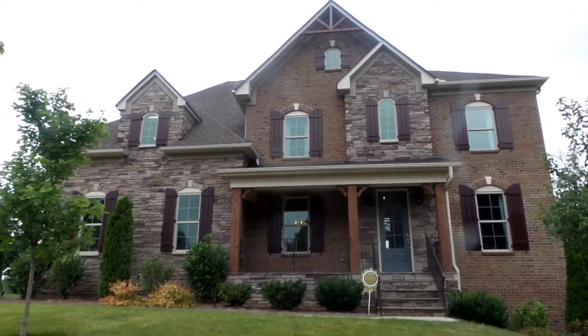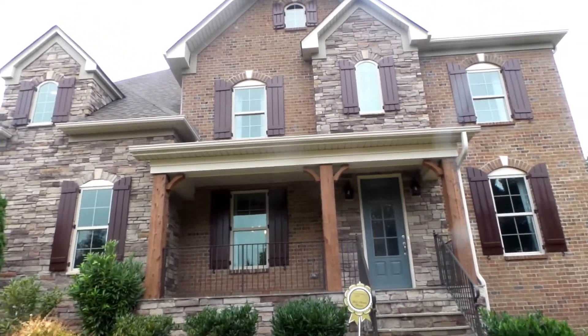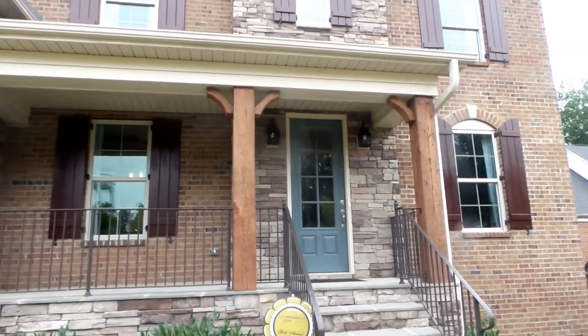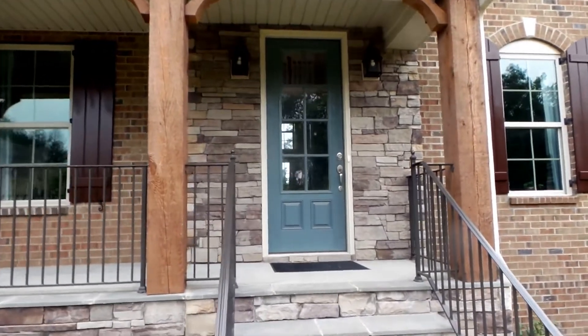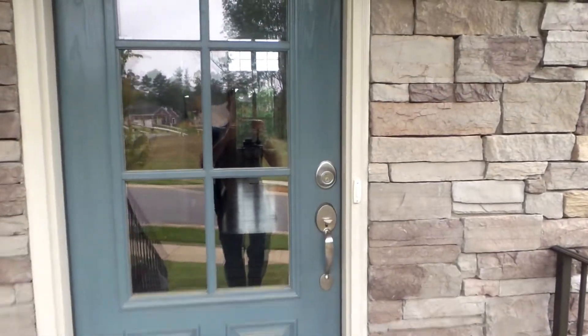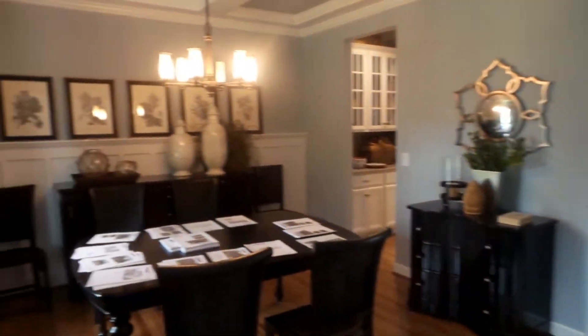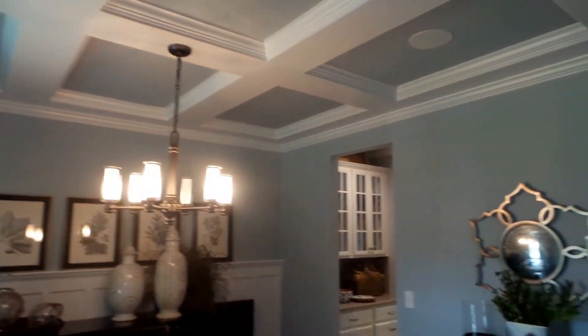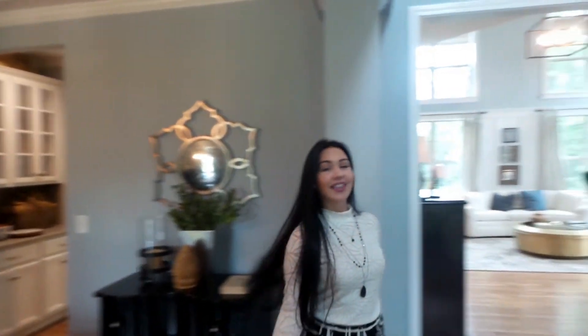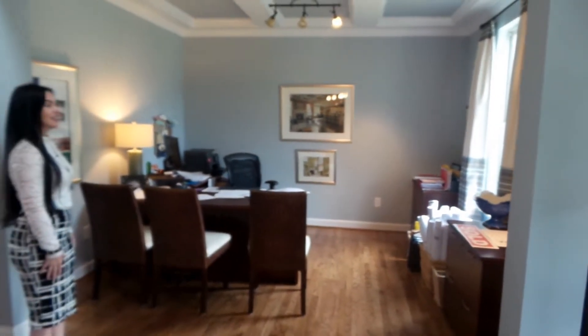Hello, it's realtor broker Brian Klimtek coming to you in Cabarrus County today. This particular model home is a rare opportunity because it is for sale — they're going to lease it back to you. For investors, this is a great rare opportunity. We're coming inside here and Crystal is going to take us on a tour. They have the coffered ceilings in both rooms.